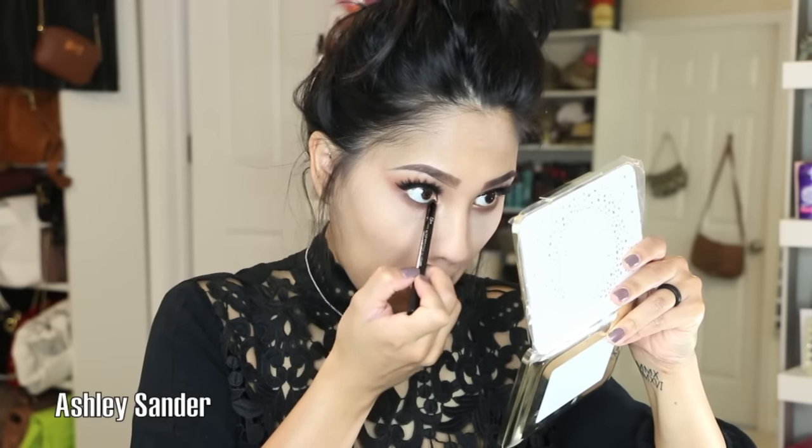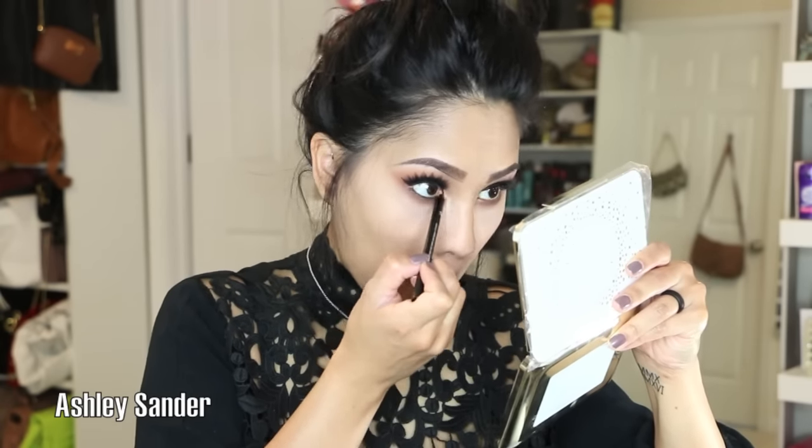I added some falsies, and then I'm going to go in with this eyeliner from It Cosmetics and just kind of line my water line. I don't know what happened to the mascaras I've been using — I was having bad luck with the ones I ended up using. Nonetheless, touching the bottom lashes with mascara, wiping away the powder, and going over the rest of the face. Then I'm going to go in with my Anastasia Contour Kit.